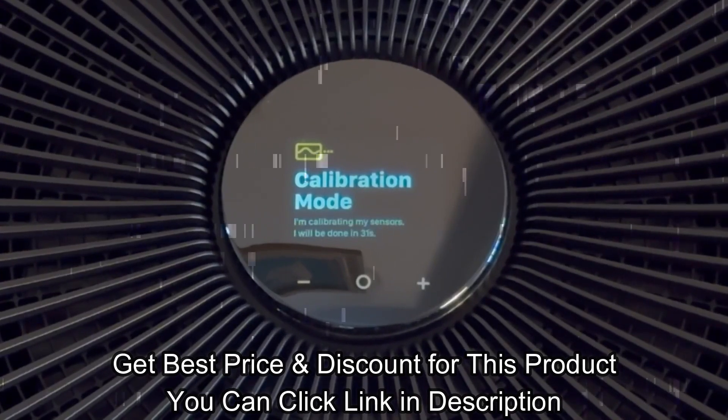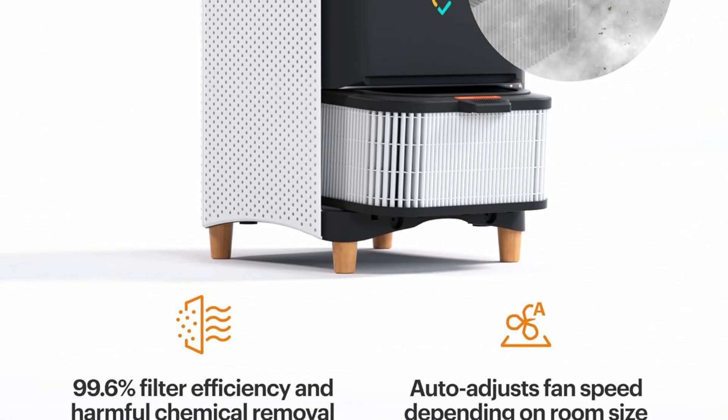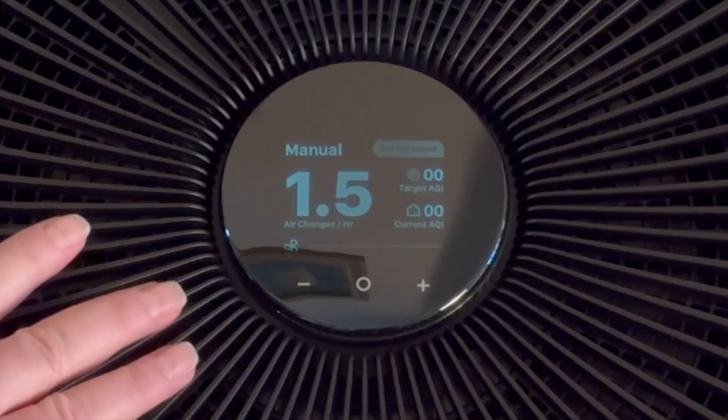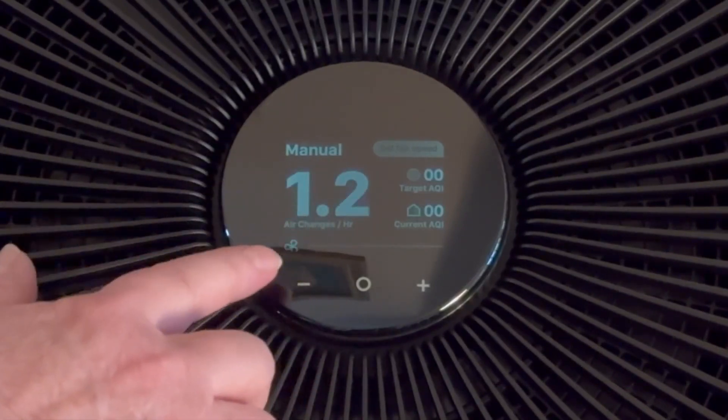Miele cleans a room and maintains it from outside air infiltration. The eight environmental sensors monitor particulate counts, smoke, VOCs, temperature and humidity, and more, plus a life-saving carbon monoxide sensor.